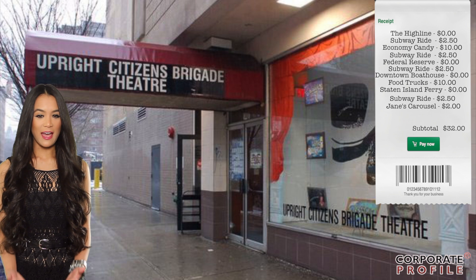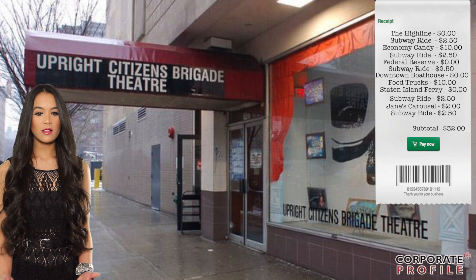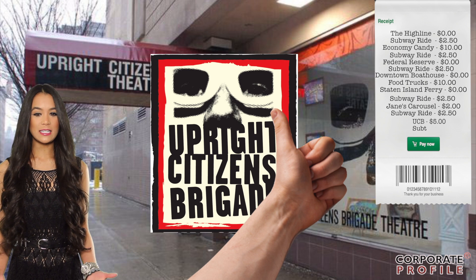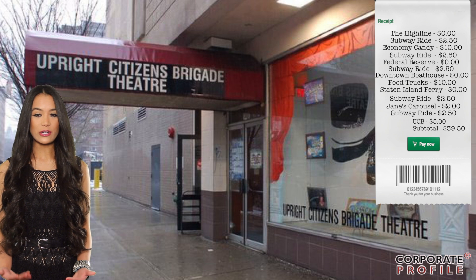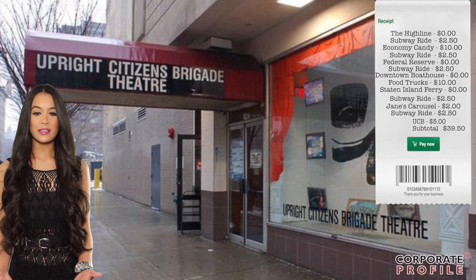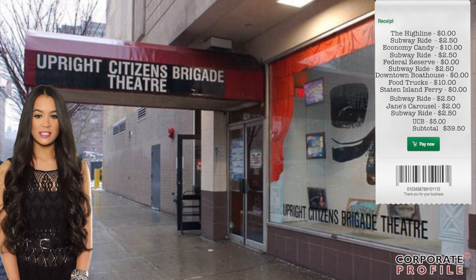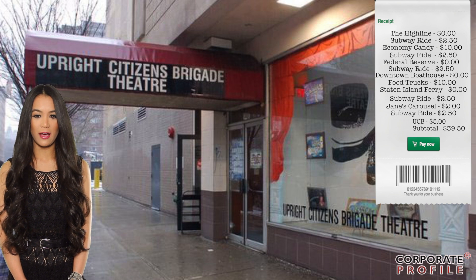We still have some cash left over, so now it's time for some New York comedy. Skip the comedy clubs and their two-drink minimum for some hilarious improv. Upright Citizens Brigade has two locations, one in Chelsea and the other in the East Village. Whether you like improv, stand-up, or sketch comedy, they've got you covered. If you want to see up-and-coming talent, you can snag tickets for free, but veteran acts will only run you five to ten dollars. It's some of the best laughs you'll find in the city, and drinking is allowed.